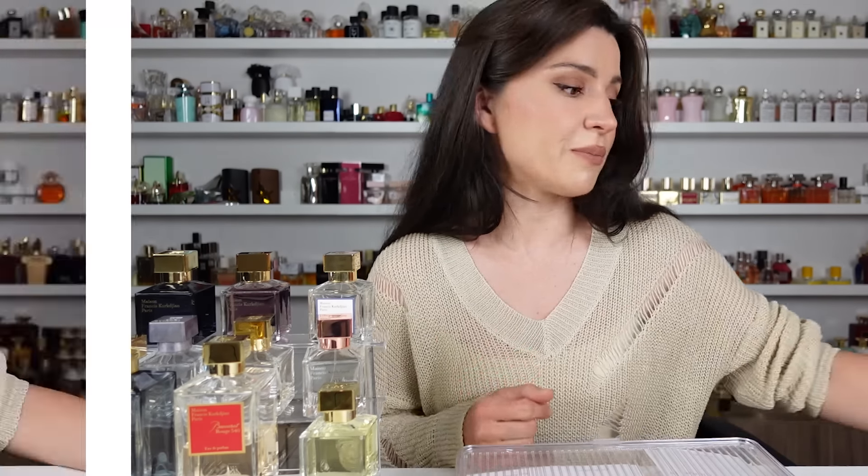Let us jump in with the queen, Baccarat Rouge 540. As you guys may have already heard, this is one of the most addictive, intoxicating fragrances on the market today. It is unique. It has a certain ethereal, light sweetness and woodiness. It's captivating and magical, and even though so many dupes exist, there is nothing quite like it. This would be number one if you are just starting out into the house — it's the most mass appealing, captivating, unique, easy gift material, although very pricey.